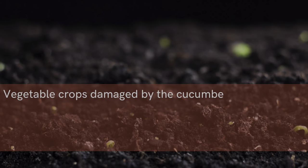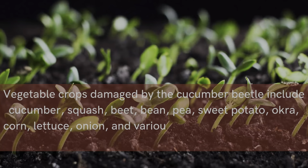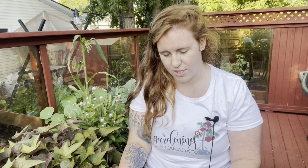Cucumber beetles can damage crops that include cucumber, squash, beets, beans, peas, sweet potatoes, okra, corn, lettuce, onions, and basically everything in the cabbage family. They are also a vector for disease, in particular blight when it comes to beans — runner beans, pole beans, bush beans — if the beetle is carrying a fungal or bacterial issue.